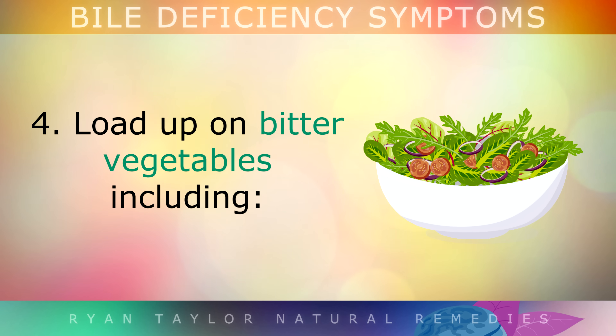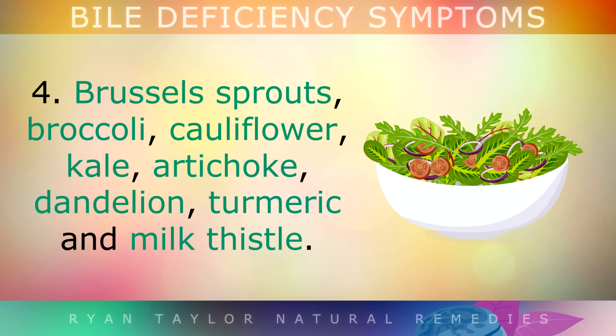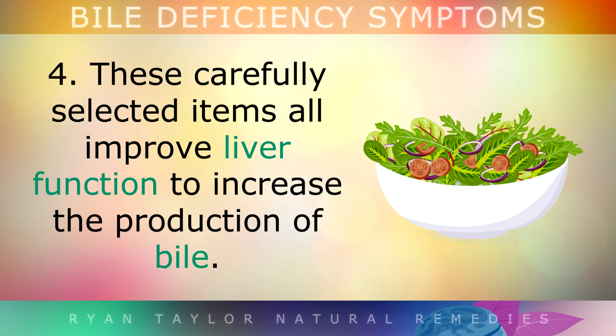Fourth, load up on bitter vegetables, including brussel sprouts, broccoli, cauliflower, kale, artichoke, dandelion, turmeric, and milk thistle. These carefully selected items have all been shown to improve liver function and increase the production of bile.